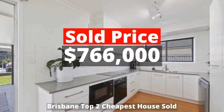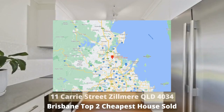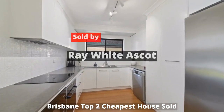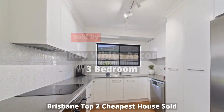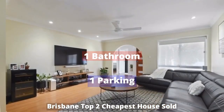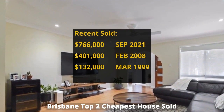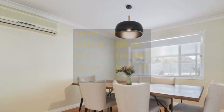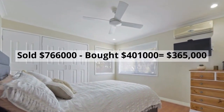Top 2: $766,000. 11 Cary Street, Zilmere, Queensland 4034, sold by Ray White Ascot. This house has three bedrooms, one bathroom and one parking spot. It was bought for $401,000 in February 2008. It made around $365,000 profit.